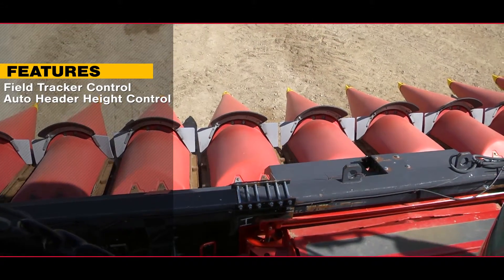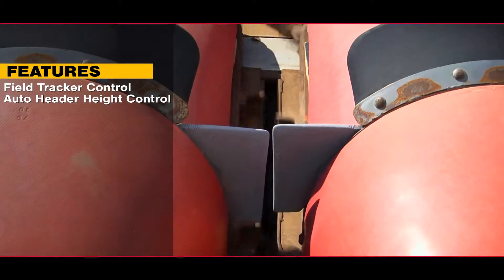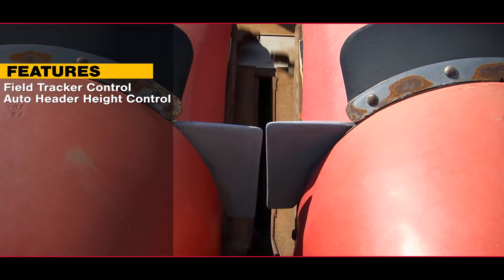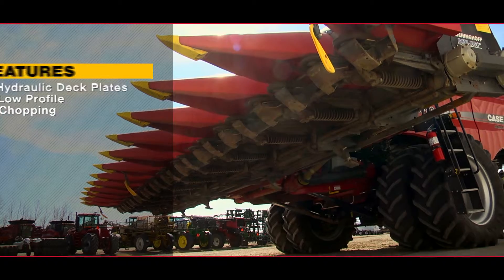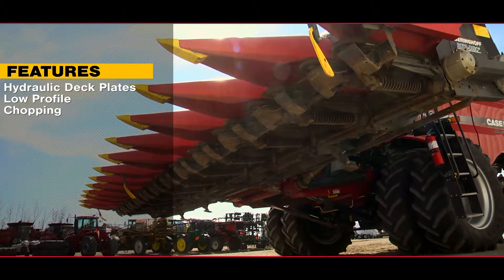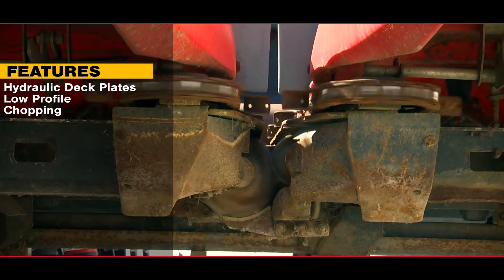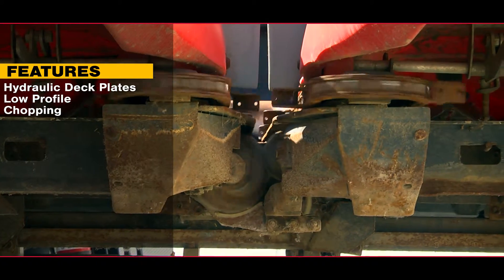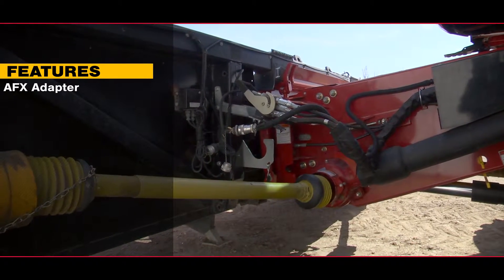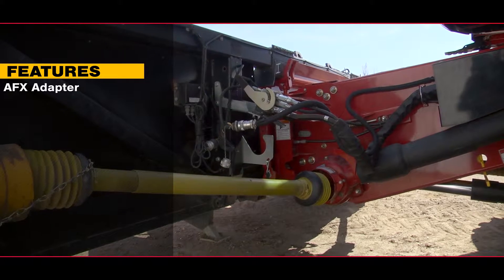It features field tractor control and auto header height control, hydraulic deck plates, a low profile, and chopping. This 1230 features an AFX adapter for use with Case IH AFX combines.